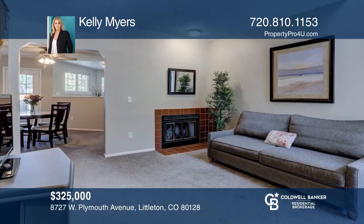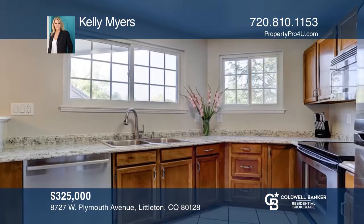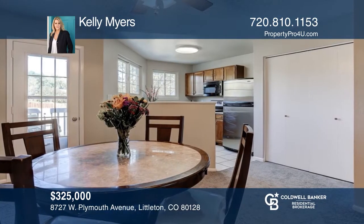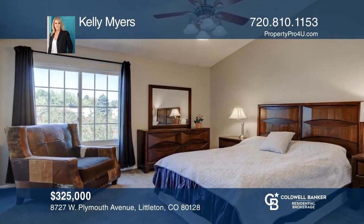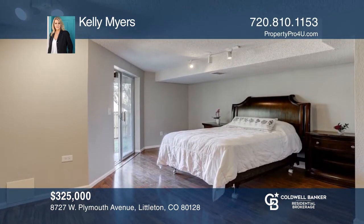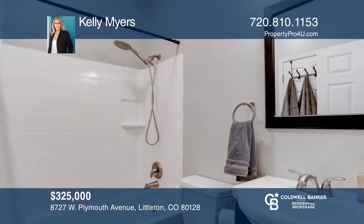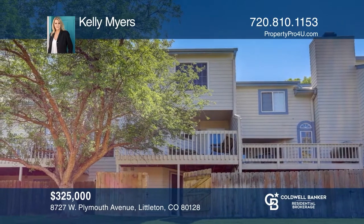This three-bedroom, two-bath home has surprises on every floor. The main level boasts a beautiful kitchen with newer countertops and newer stainless steel sink. Upstairs find two spacious bedrooms, a recently updated bath, and a loft. The beautifully finished basement is home to a third bedroom with a walkout to the fenced backyard. The freshly painted deck is great for outdoor entertaining and provides views of the greenbelt and trails. Contact Kelly Myers to schedule a tour.